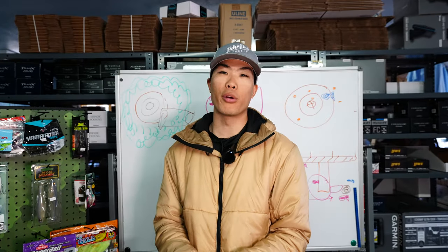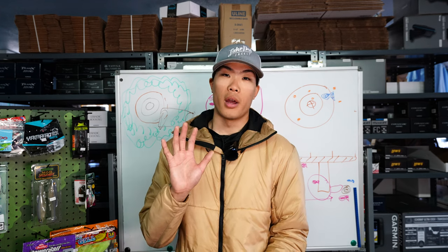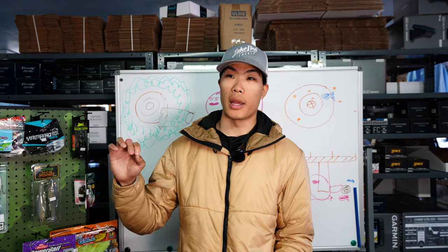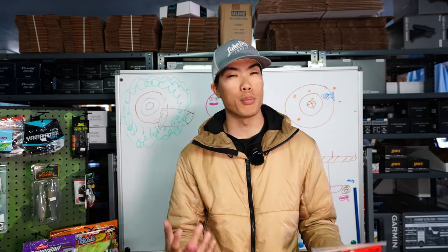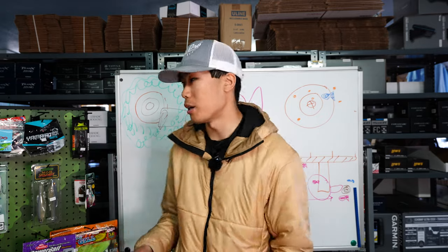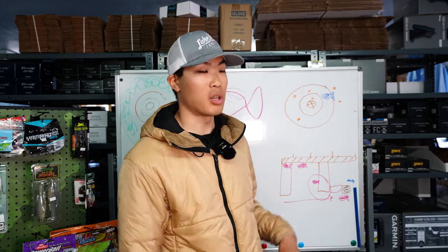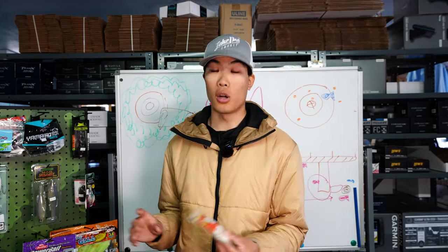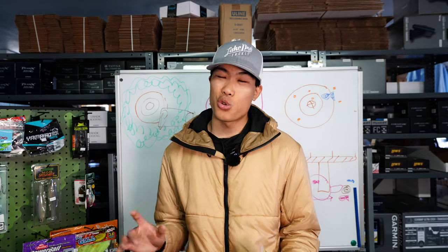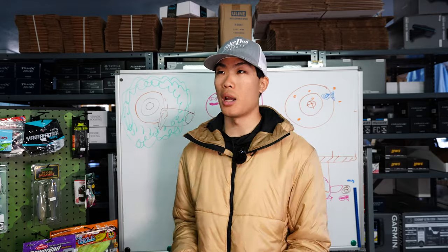One of my personal favorites is the Zoom Z Craw in white — the white pearl. These are badass on a Texas rig. Three-sixteenth to a quarter ounce generally gets the job done; if it's windier I might go to three-eighths to half ounce. If the water's not super clear I might throw braid, but I do like a little stretch — especially fishing vegetation. If it's thick vegetation, braid all the way. Anything else, generally 17-pound fluorocarbon. With lighter wire hooks I might go down to 15 or even 12-pound in open water.